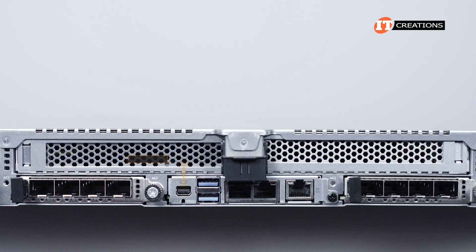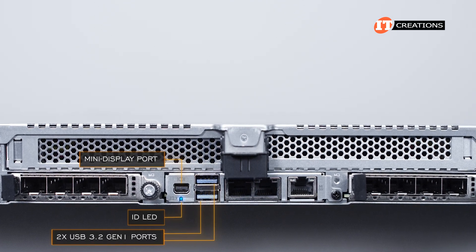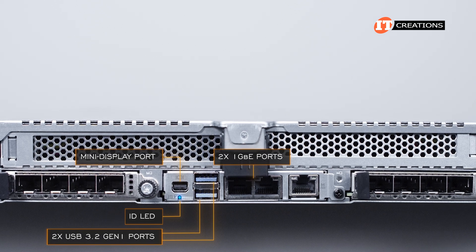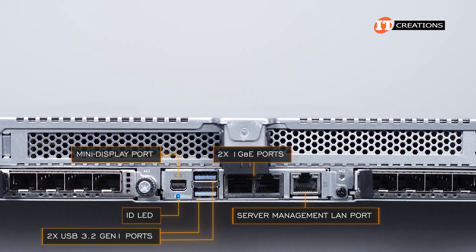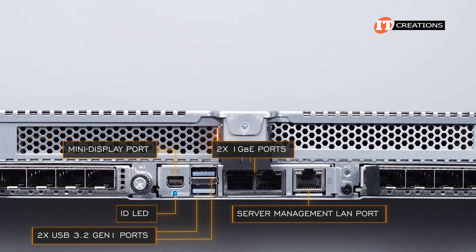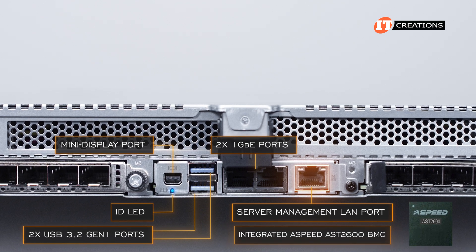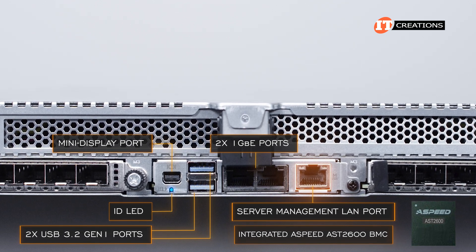In between those is the I/O panel with mini-DisplayPort, ID LED, two USB 3.2 Gen 1 ports, two 1-gigabit Ethernet ports with a dedicated server-management LAN port beside, and two PCIe ports above. The MLAN port on the back of the system provides access to the integrated ASPEED AST2600 baseboard management controller.